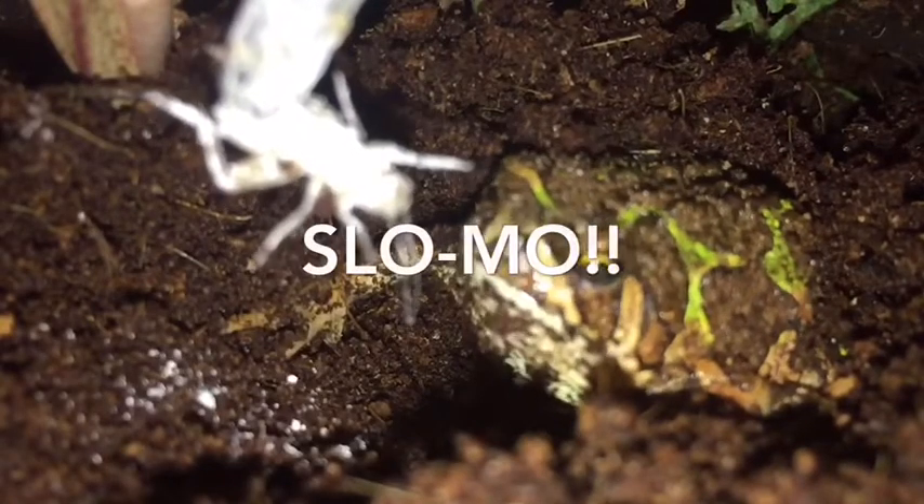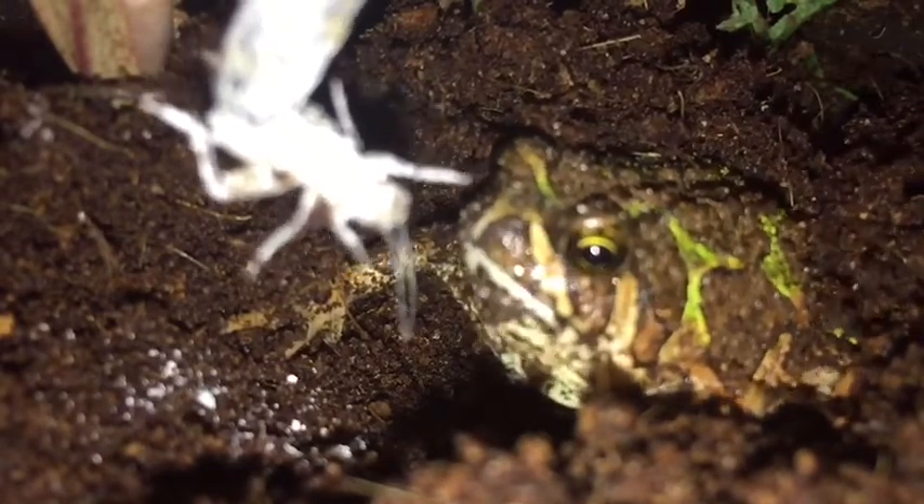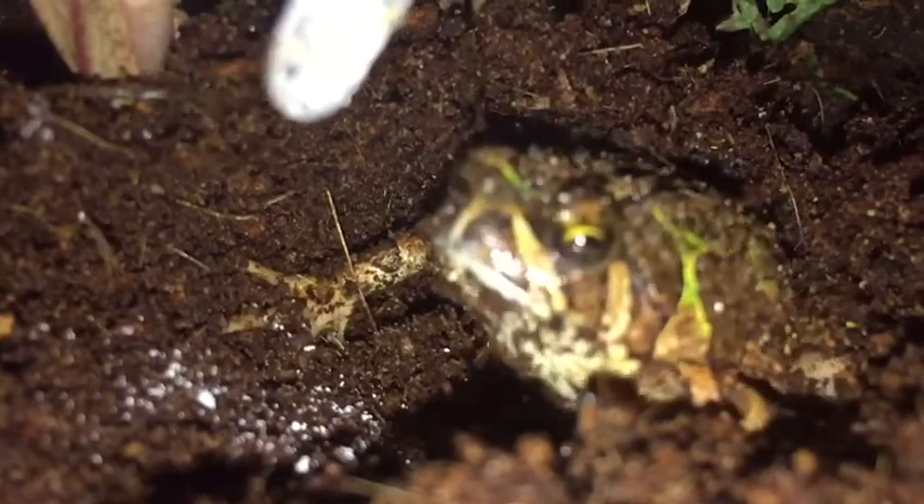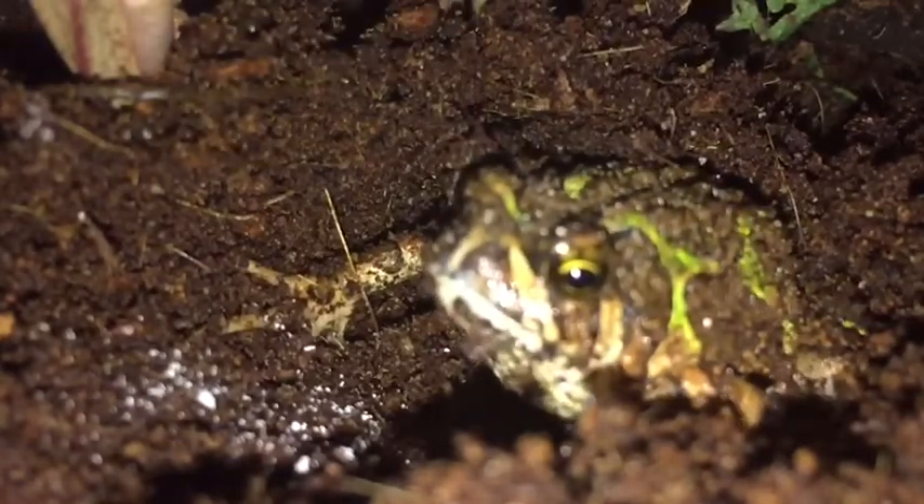Now some slow-mo, because that's always fun with frogs and toads. Isn't that just so cool? I could watch toad and frog slow-mos all day.